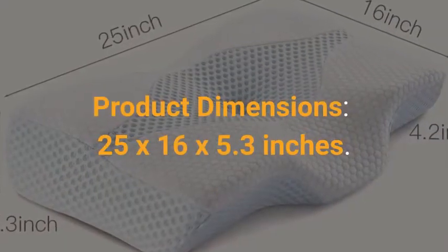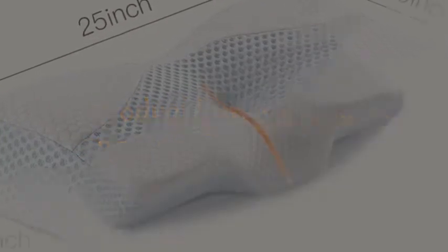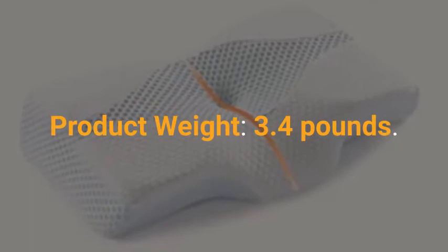Product dimensions: 25 by 16 by 5.3 inches. Product weight: 3.4 pounds.